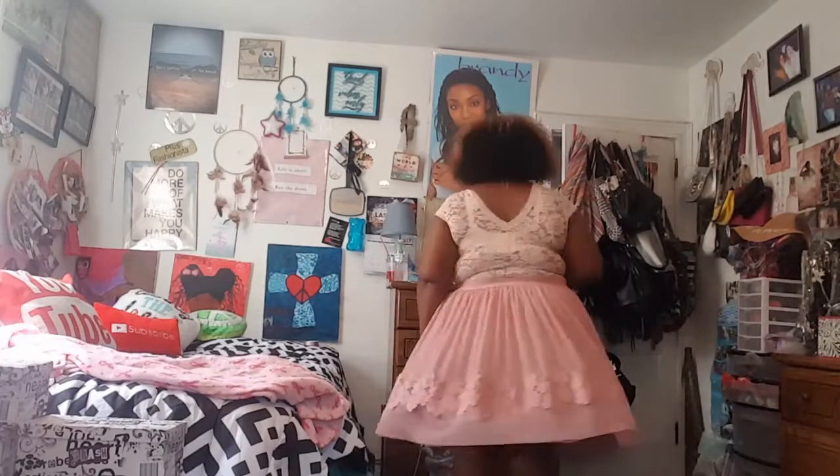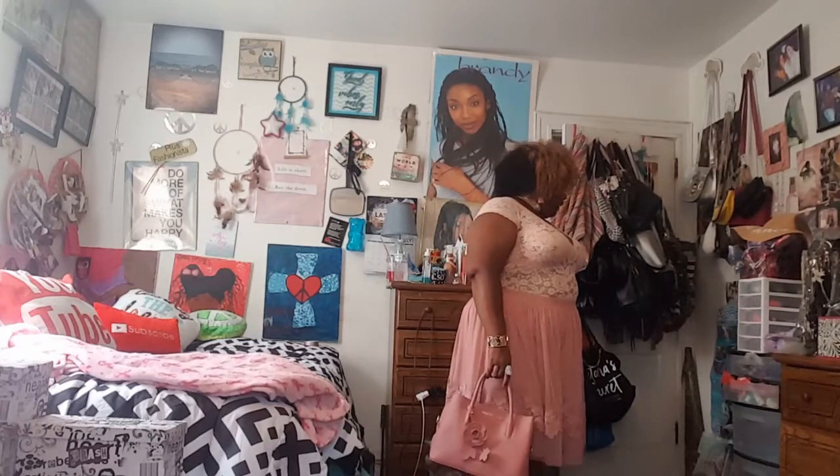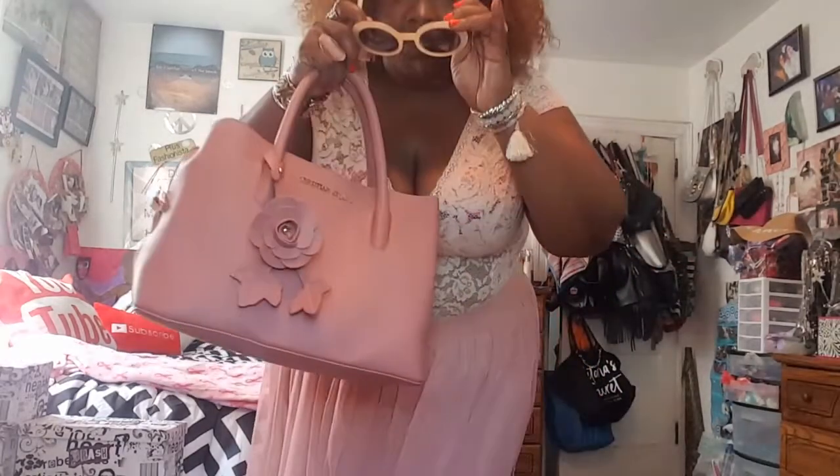Give it a twirl, y'all! And I think I might put on some shades — I'm gonna grab these babies right here. I'm going to wear these today just for the car ride because I won't need them inside; it's an inside party at a hall. These shades are from Torrid.